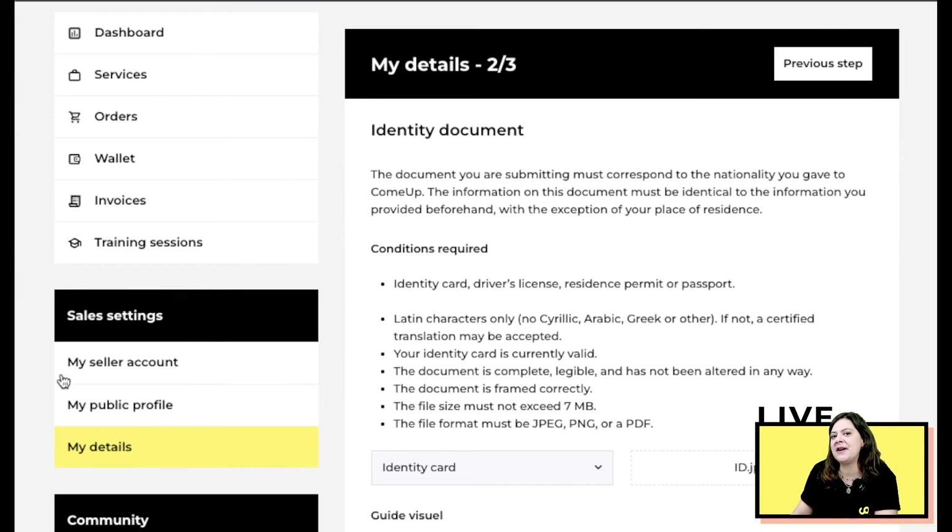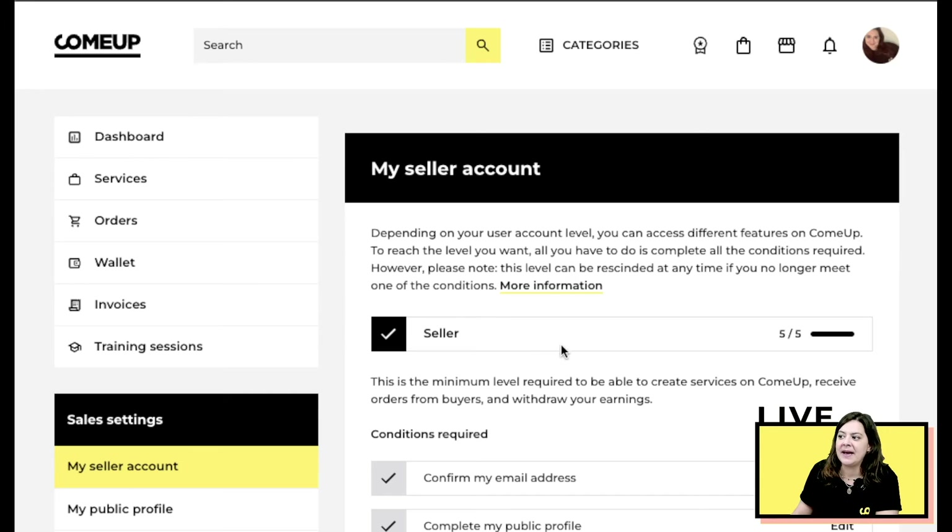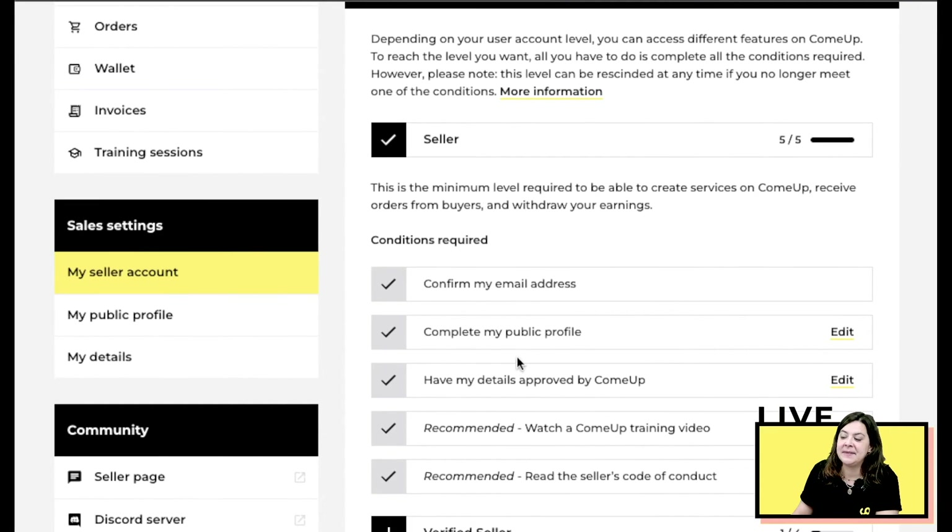Select your file and click 'Save and Continue.' Once submitted, your ID will be sent to our teams for verification and validation. On your seller page you'll see that your details have been approved by ComeUp — though for you it may take up to 24 hours for your identification document to be validated.